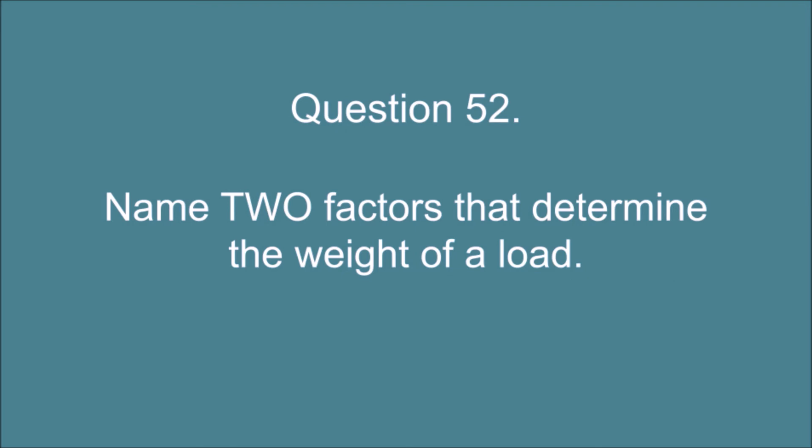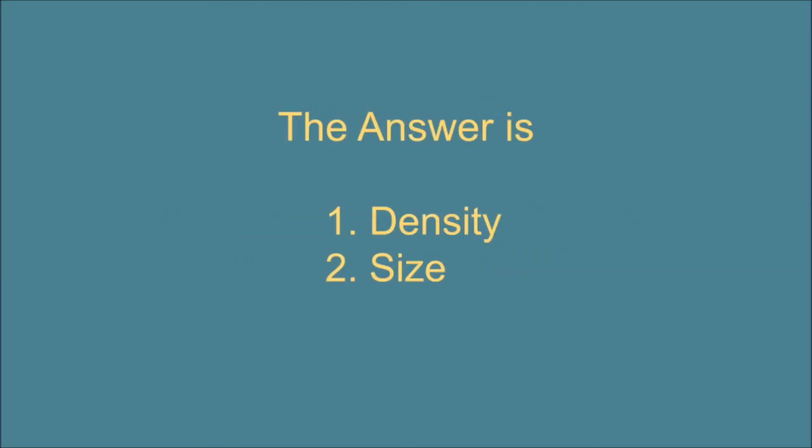Question 52. Name two factors that determine the weight of a load. The answer is: 1. Density. 2. Size.